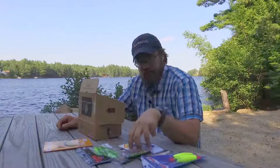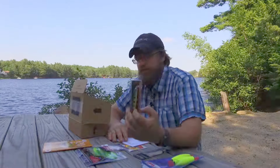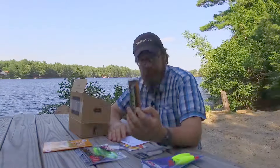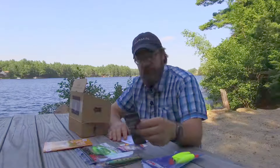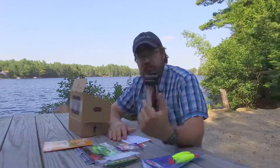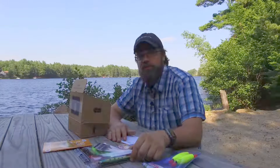And that looks like about it. This balsa jerkbait is probably the most expensive bait in the box at $12.95, considering the box is only $15 — it still seems like a pretty good deal as always. It seems a little bit thinner this month than it usually is, but between that jerkbait and this jig, I think you still get your value out of it. I hope you enjoyed this unboxing — we'll see you next time around.